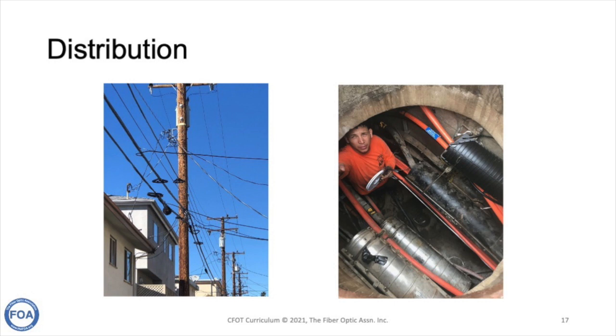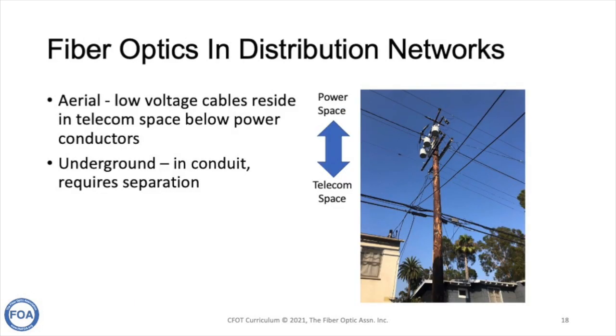Transmission cables are terminated in substations where transformers reduce the voltage and connect up to the distribution network serving consumers. Distribution can be done aerially or underground depending on the requirements of the locale, and distribution networks tend to be aerial unless underground cables are required in major urban areas.